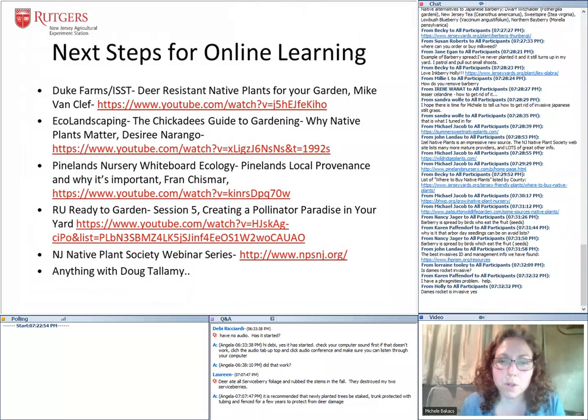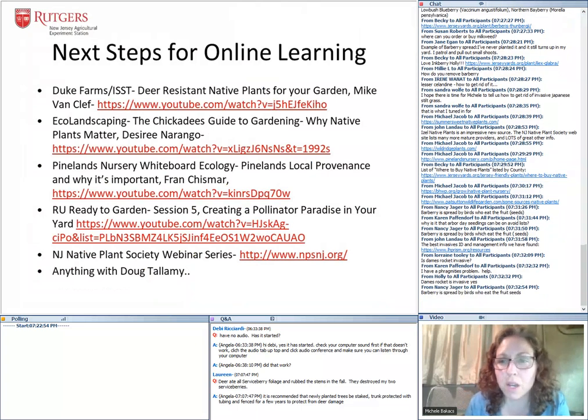Maybe you want to know more. This was just an hour and I wanted to talk about so many more things. Some other online learning webcasts I would definitely encourage you to watch: Mike Van Cleft did a YouTube webcast on deer-resistant native plants for your garden — really, really good. Another one is Desiree Narango, a researcher from the University of Delaware who works with Doug Tallamy. She did one for eco-landscaping called the Chickadee Guide to Gardening: Why Native Plants Matter.